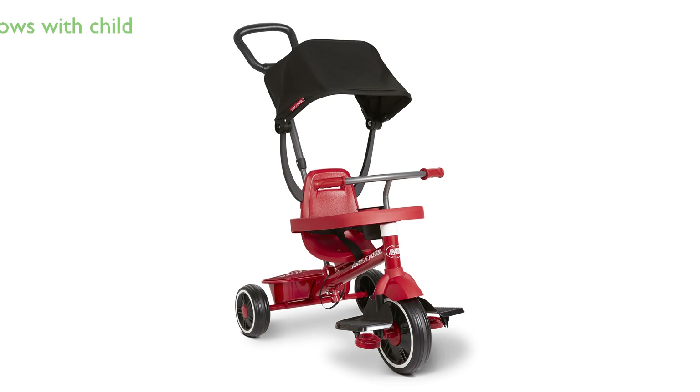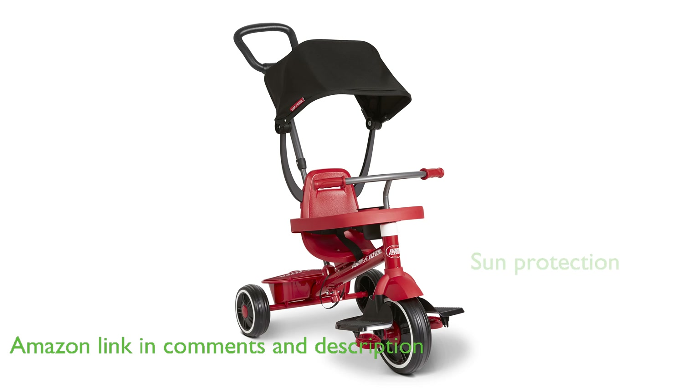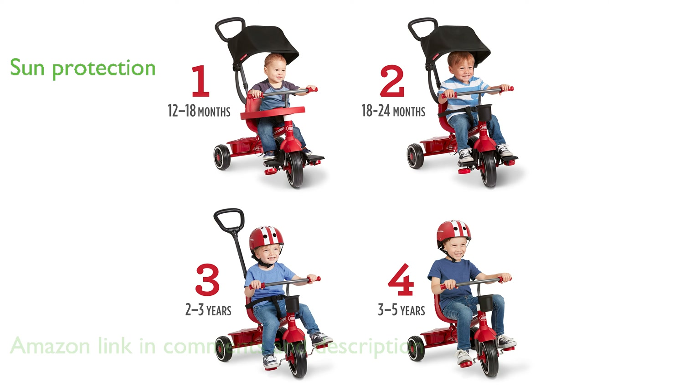The Radio Flyer 4-in-1 Stroll 'N Trike is designed to grow with your child, offering four unique riding stages from an infant trike to a classic trike. Parents will appreciate the adjustable UV-blocking canopy that provides essential sun protection during outdoor adventures.